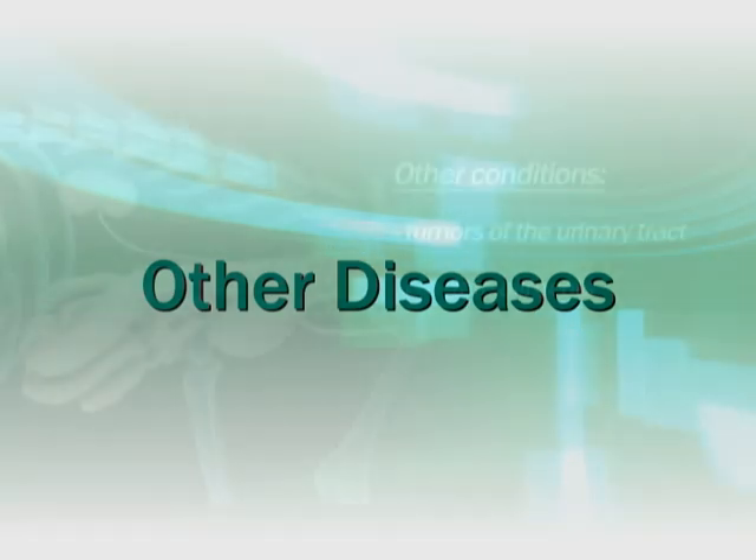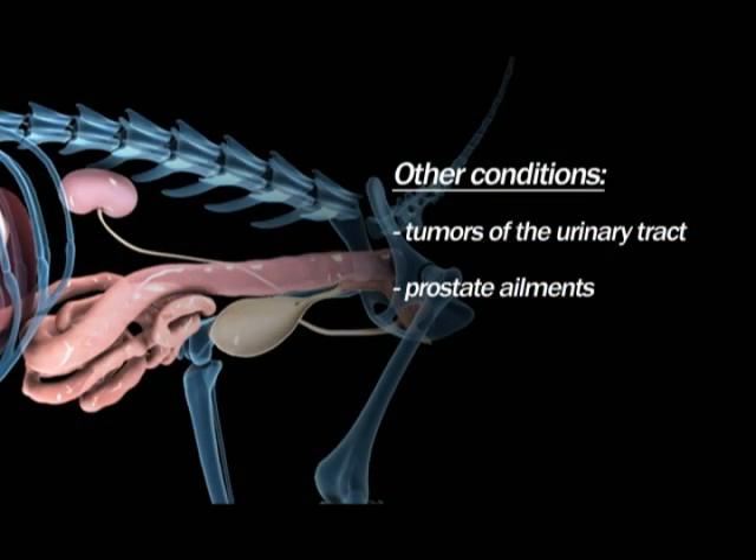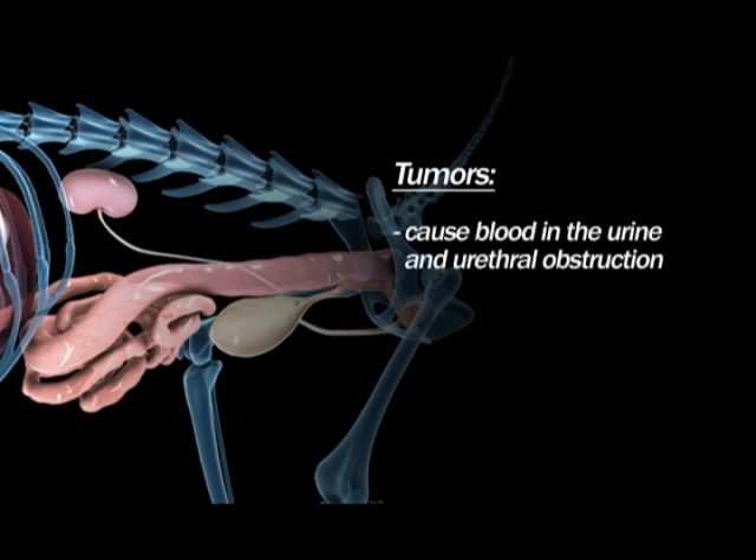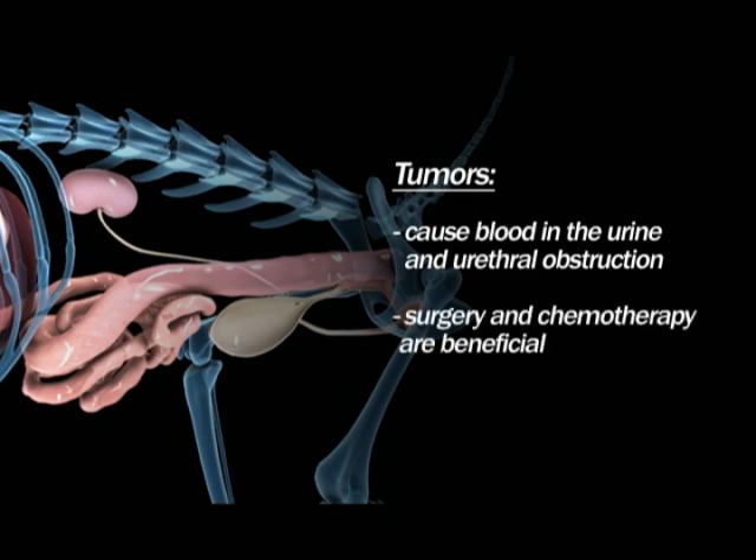Other conditions that can cause urinary problems include tumors of the urinary tract and prostate ailments. Tumors of the bladder and urethra are uncommon in dogs. They can cause blood in the urine and urethral obstruction. Surgery and chemotherapy are beneficial, but the prognosis is uncertain because the tumors have a high rate of malignancy.